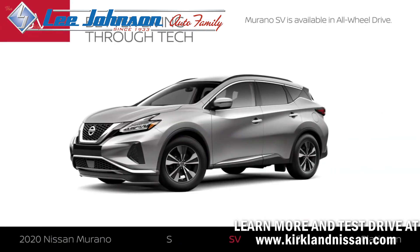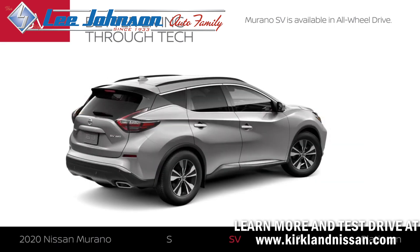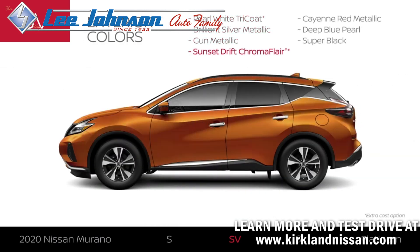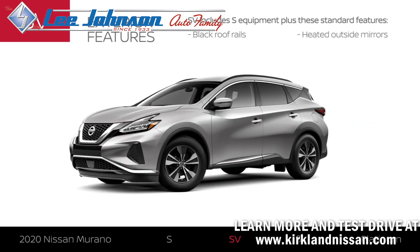Murano SV includes Murano S equipment, plus some extras. Like all 2020 Murano models, SV is available in all-wheel drive. Murano SV offers an additional exterior color for a total of 7. The SV exterior adds stylish black roof rails and helps improve your view in cold weather.